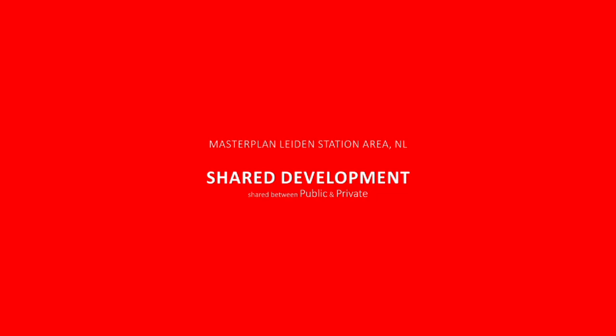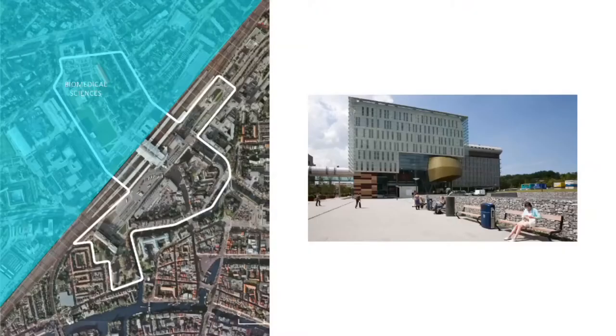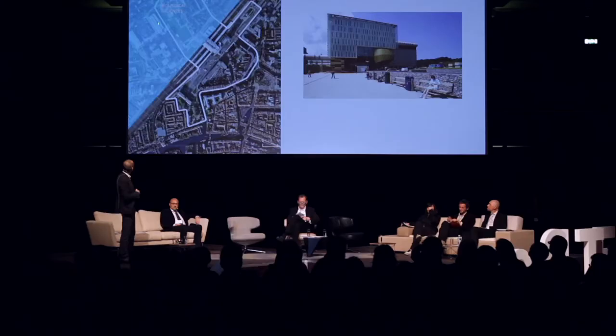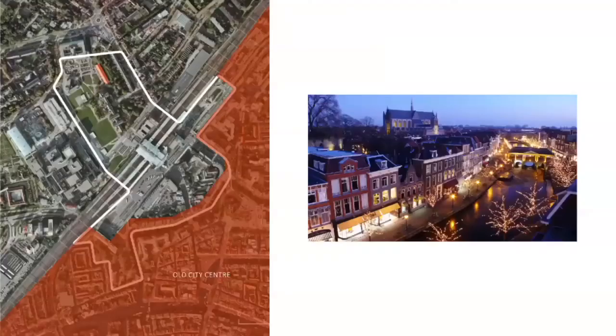First, about the master plan in Leiden station area in the Netherlands. We've been working for the last seven years together with the City of Leiden and also a group of private developers. The station is right in the middle, and the blue area is very famous, known for its biomedical sciences institute and universities. On the other side of the station is the old, romantic, beautiful city center of Leiden.